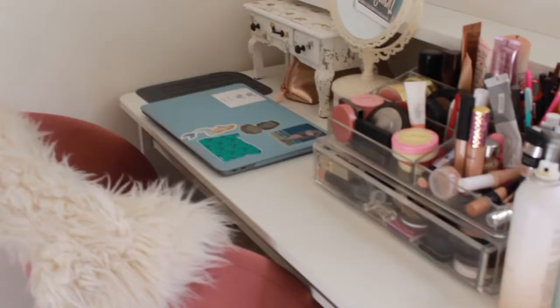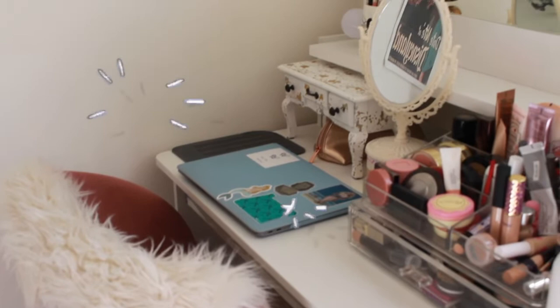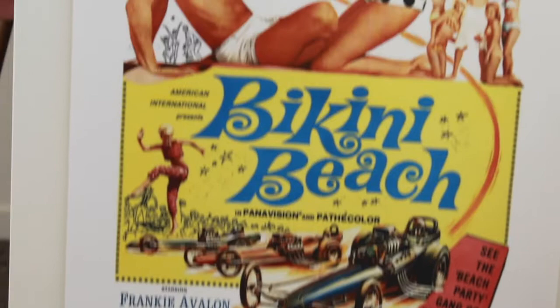This is actually my favorite place in the entire bedroom — it's something I've been dreaming of for so long: a vanity with a Hollywood vintage mirror with lights on the side. I finally got that for my room and I love decorating my little area here with all my makeup, posters, pens, and everything else. It was just really awesome to have this right here.